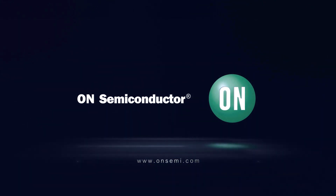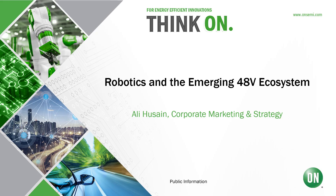Hello. Thank you for joining ON Semiconductor's webcast. My name is Ali Hussain of the Corporate Marketing Strategy Team, and today I'll be talking to you about robotics in the emerging 48-volt ecosystem.